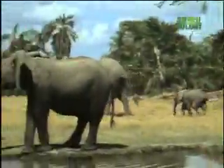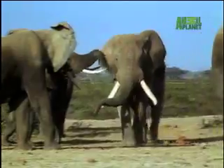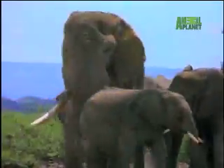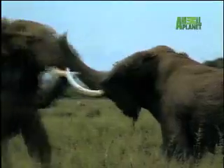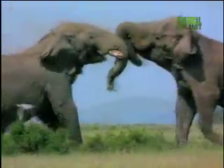Bulls sometimes join herds in search of females. Competition is intense, so the bulls need to battle it out to get the best mate. This is why bull elephants are so enormous and heavily armored.